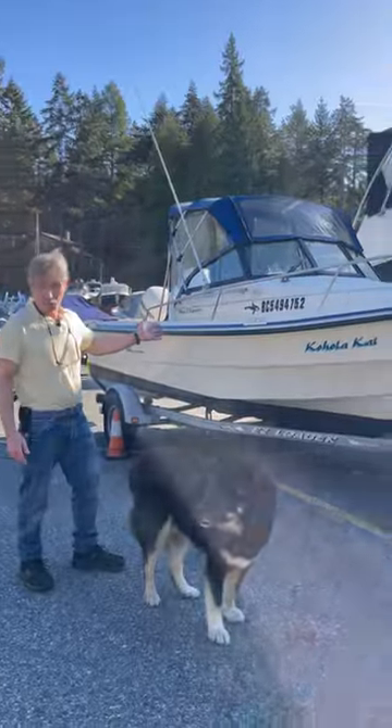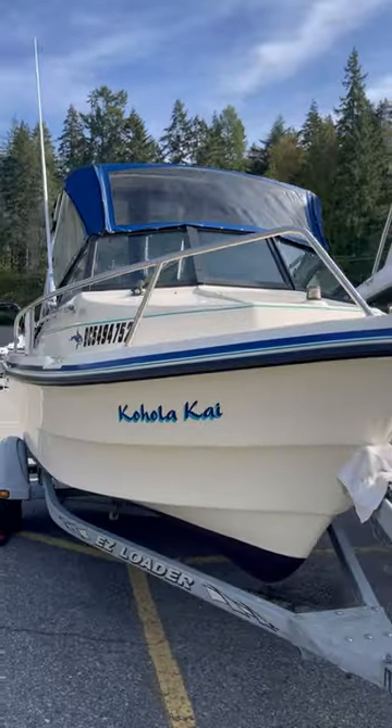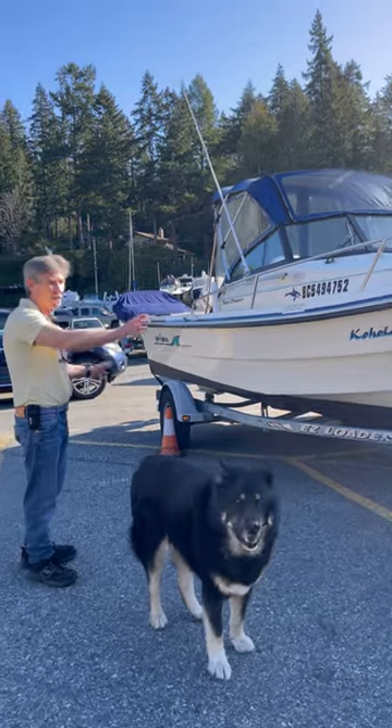Stuff like this little Arima came in — 16 foot Arima, big 16 footer. Comes with a galvanized trailer with a folding tongue so it can fit in your garage.